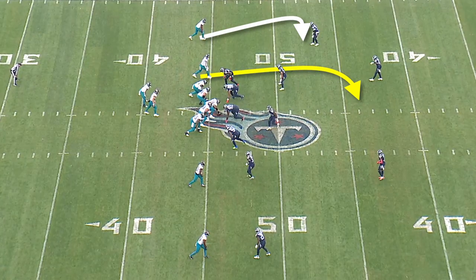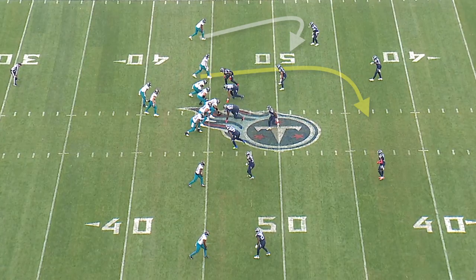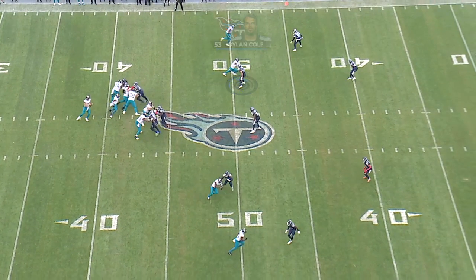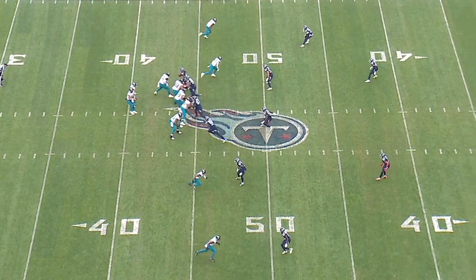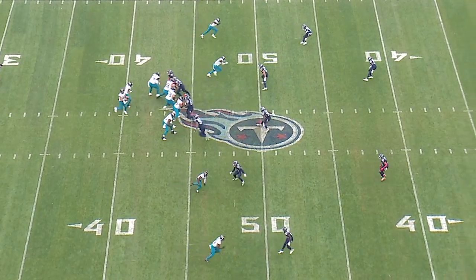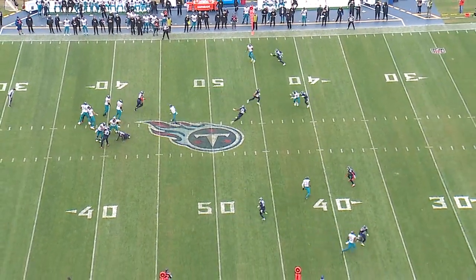He's also shown really good anticipation and timing throwing over the middle of the field. Here, the Titans are playing quarters coverage. Dylan Cole, the hook defender, is going to wall off the inside of number two. He makes contact, and Lawrence knows he's going to have an opening for this in-breaking route right when it breaks. The Mike linebacker can't get over quickly enough, and the safety can't come down to affect the throw.